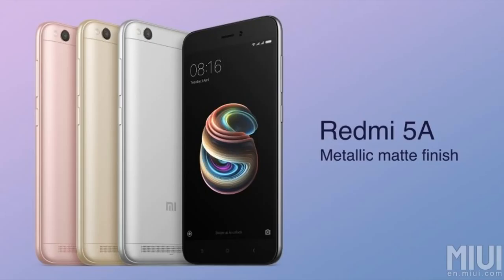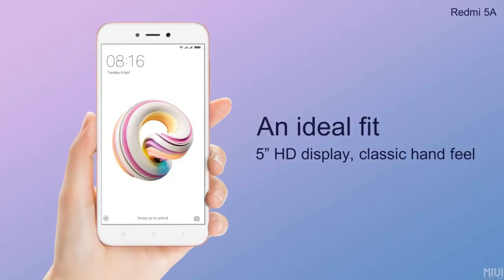Redmi 5 has a plastic body and no fingerprint sensor. It has a 5-inch 720p screen.